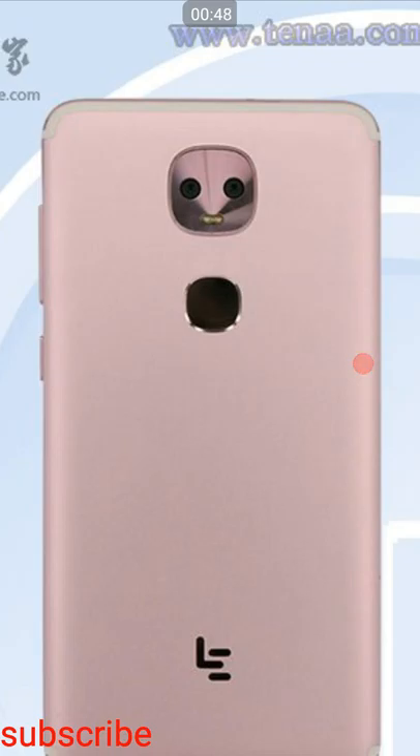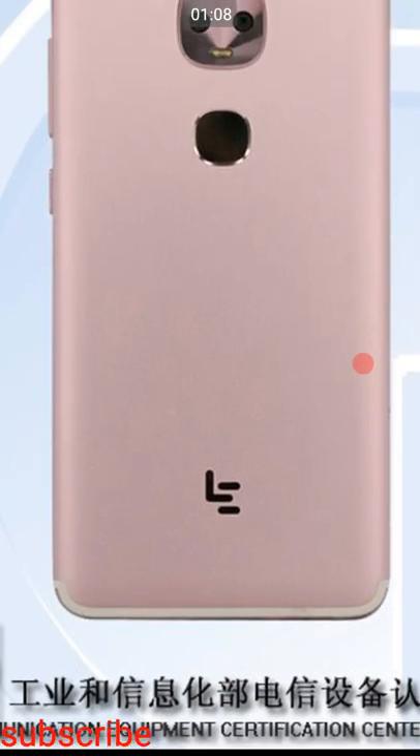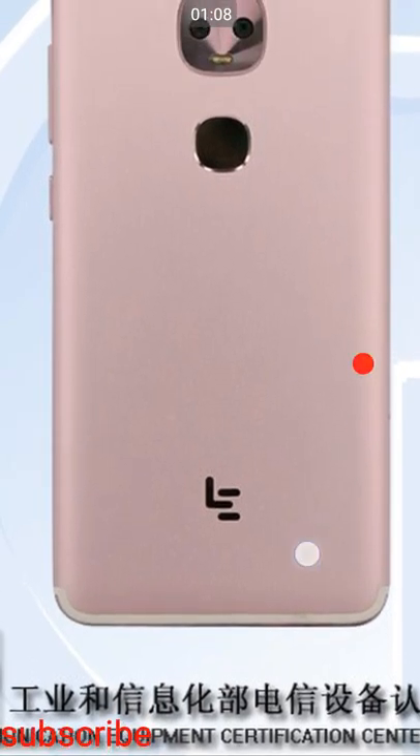Maybe in 2017 it will definitely be released, because their AnTuTu score has been cleared. This is the first time I have seen the AnTuTu score cleared twice for this smartphone. The smartphone is decently designed, and on the top and bottom sides you can see slightly hidden antenna bands.